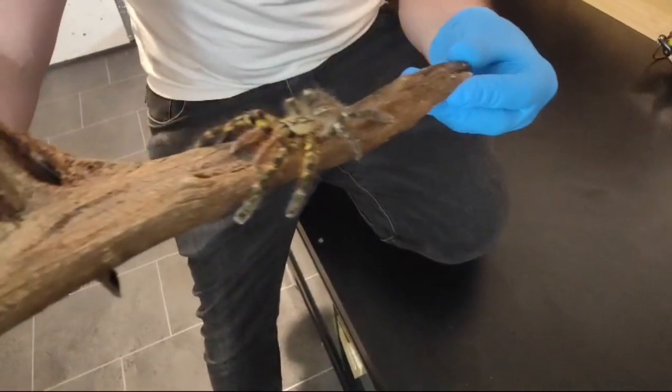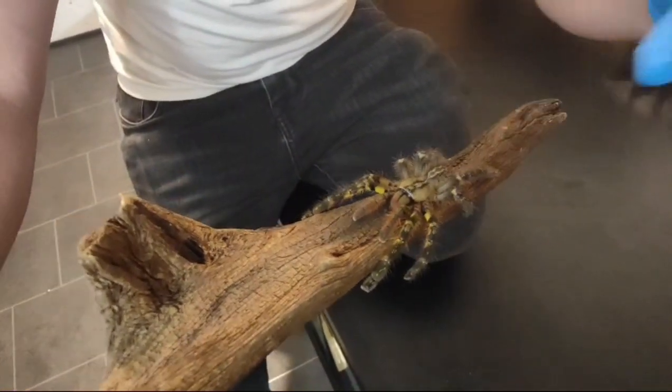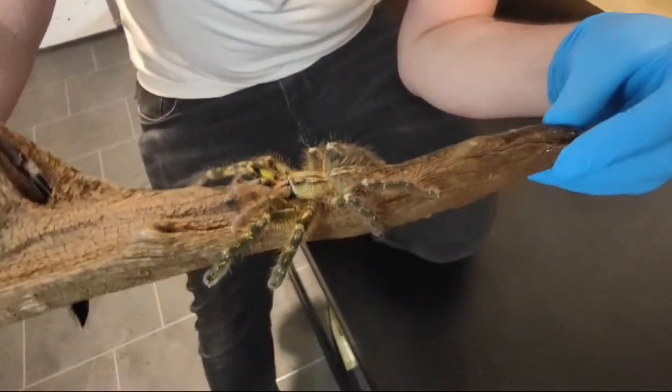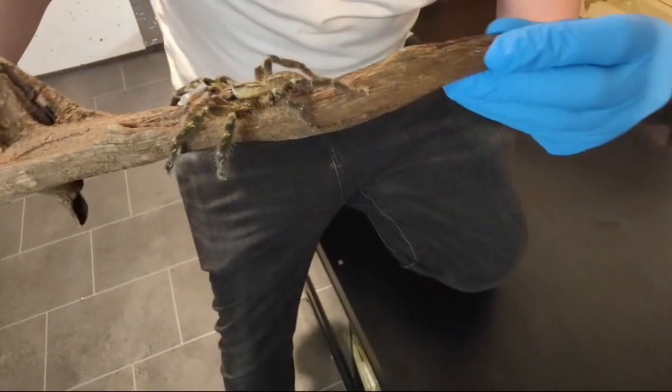I think my favourite bit about these has got to be the yellow bands on the legs — on the front legs. Truly, truly an absolute stunning spider.